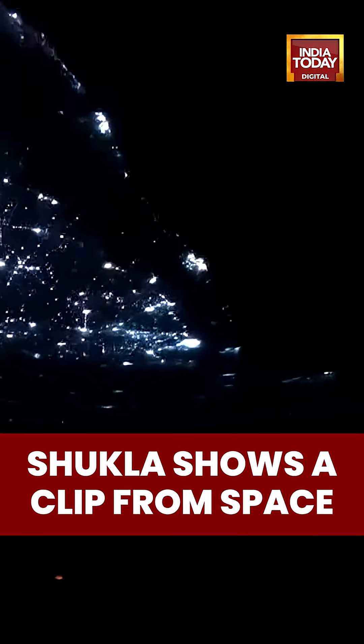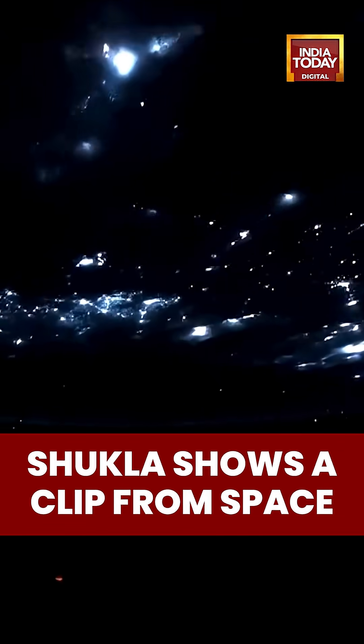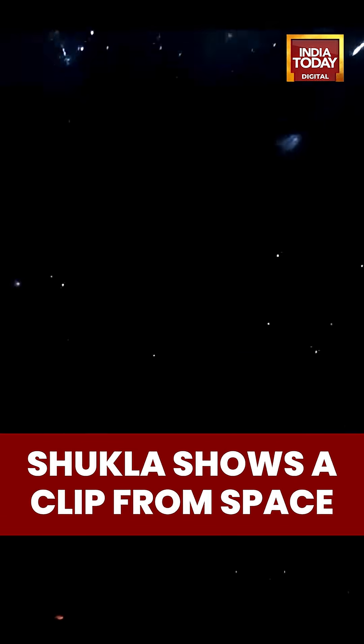Here it comes — that is Bangalore and Hyderabad. And as you pass over this, you will also see the sunrise from the orbit.